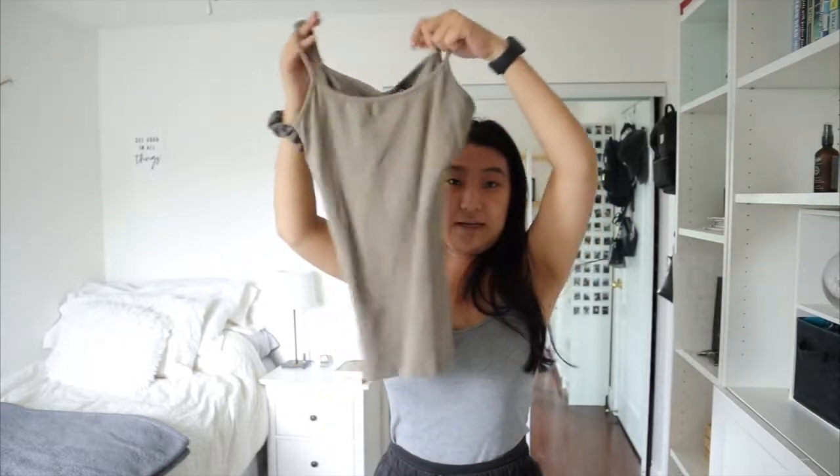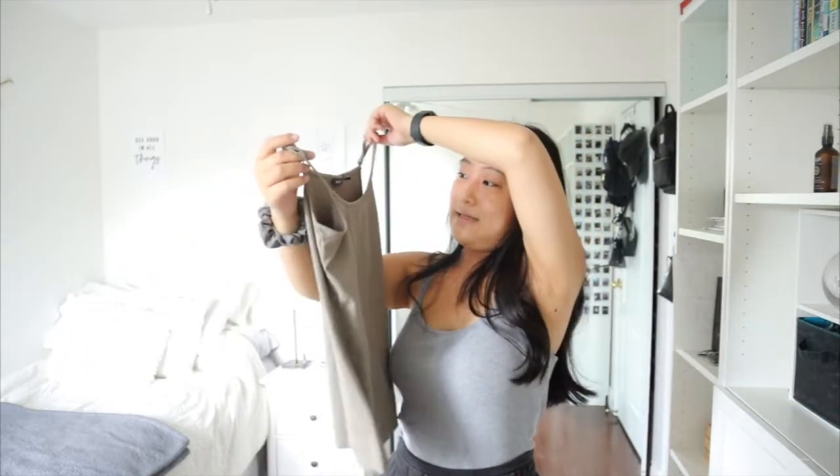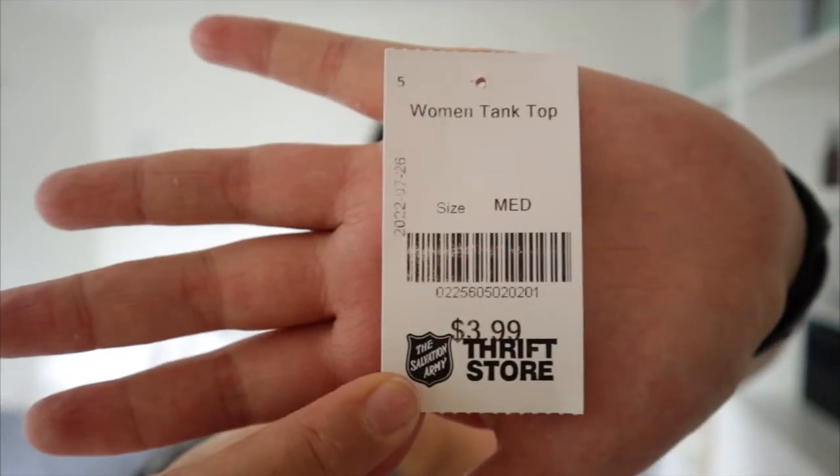Moving on to the second and final thing that I got — I got this at the Salvation Army. It's actually from the brand MEX, and it has a nicer, more dressy material. I got a phenomenal deal on this one — it was $3.99. Out of the two, I would definitely say this one is more up my alley. I love the fit and the look of it.